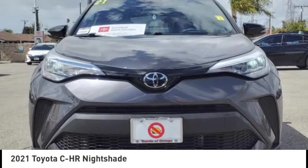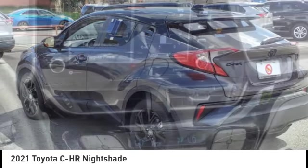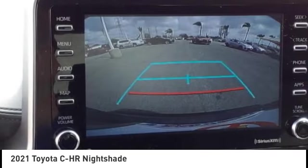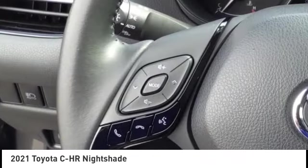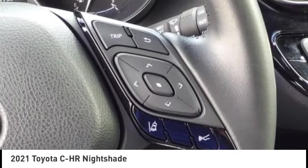Make a great choice today with the 2021 CH-R. The Toyota CH-R's fresh design makes it stand out in the crowd, and the interior oozes with style. The CH-R handles like a race car and has all the safety features you'd expect from a Toyota vehicle.